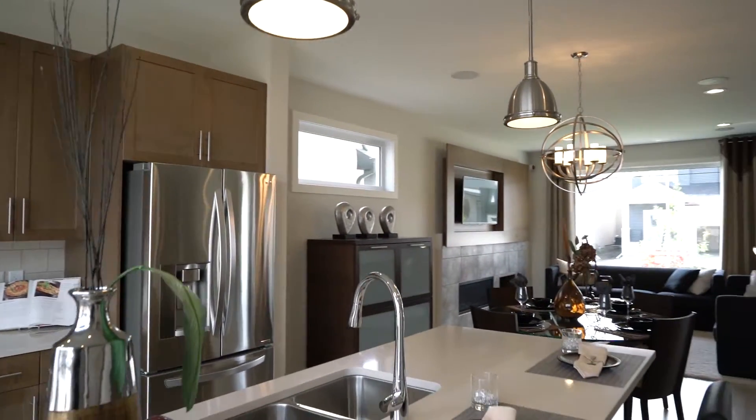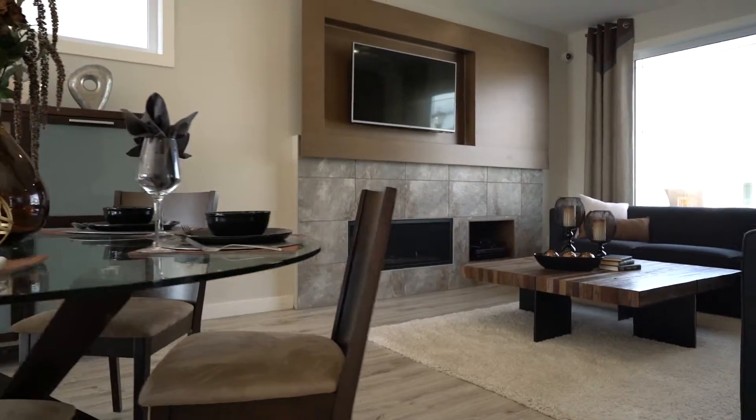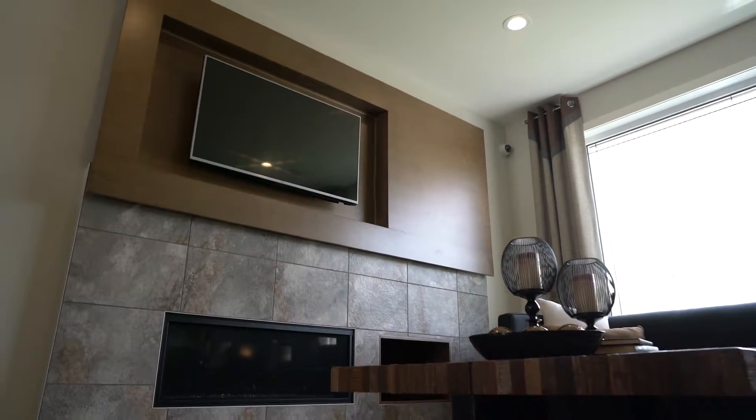The main floor's nine-foot ceilings with open concept layout is perfectly suited for entertaining, with its large great room featuring a built-in maple entertainment unit and gas fireplace with tile surround.